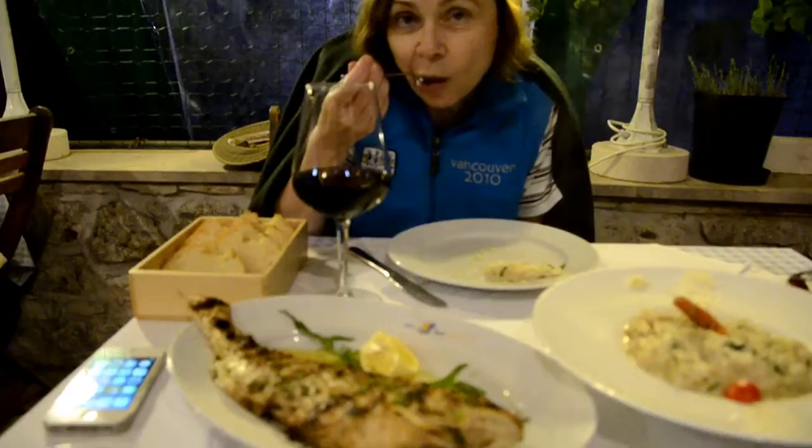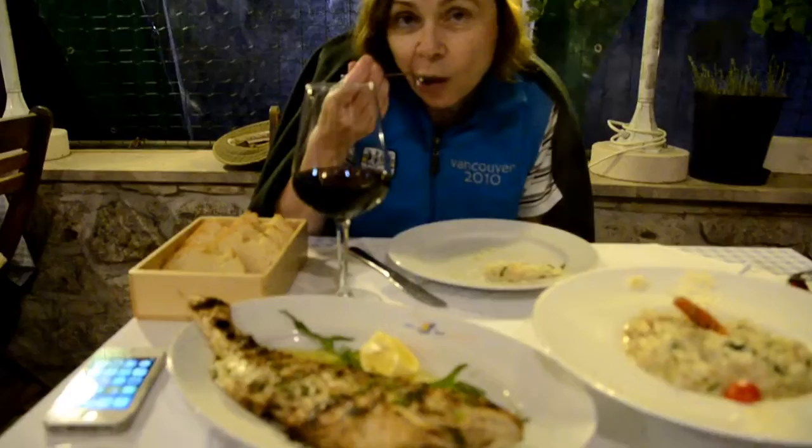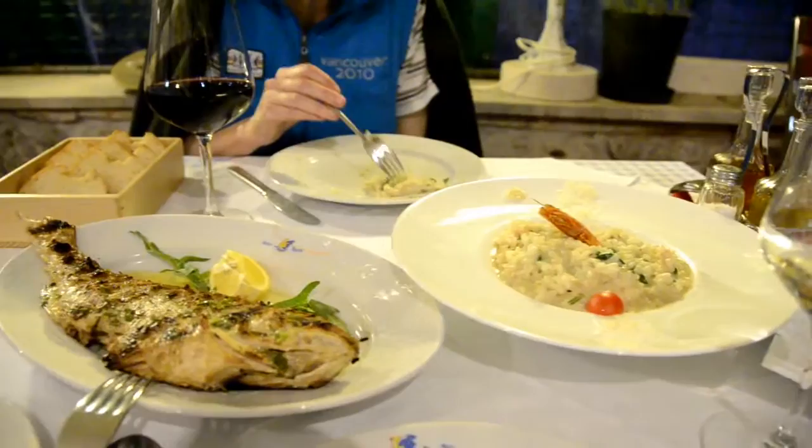The risotto is fantastic. We got the Marco Polo risotto — which is an old family recipe with shrimp in it. And then we got a delicious grilled white fish. I love the fish and grilled veggies.